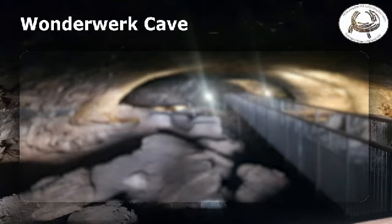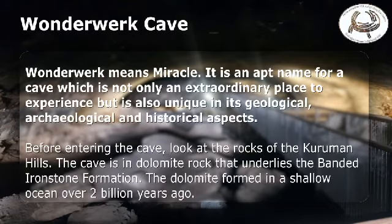Von der Weck Cave. Von der Weck means miracle. It is an apt name for a cave which is not only an extraordinary place to experience, but is also unique in its geological, archaeological and historical aspects.